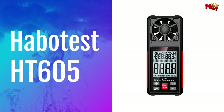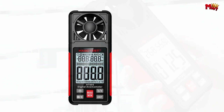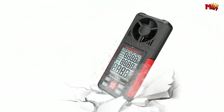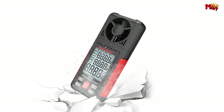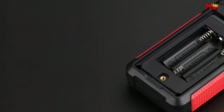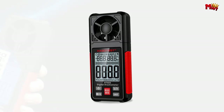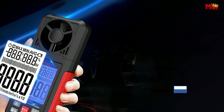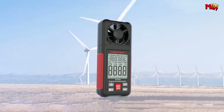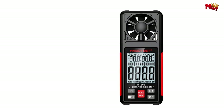Number two, HaboTest HT605 Anemometer — your ultimate tool for measuring wind speed, temperature, and air volume. With just the press of a button, you can seamlessly switch between six different units of measurement, catering to all your specific needs. Whether you're in wind energy, meteorology, or agriculture, the HT605 has you covered. The HT605 is built to withstand the toughest conditions, with its fall-proof, dust-proof, and waterproof design made from BS material. The HT605 boasts a large, high-definition backlight display, ensuring crystal-clear readability in any environment.